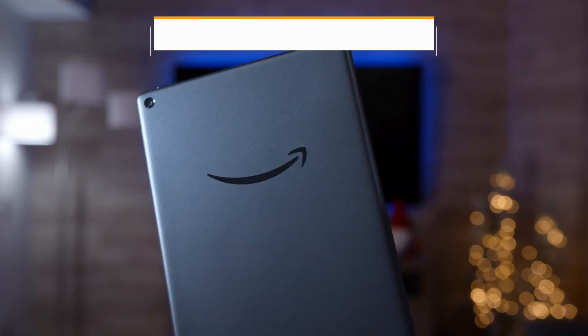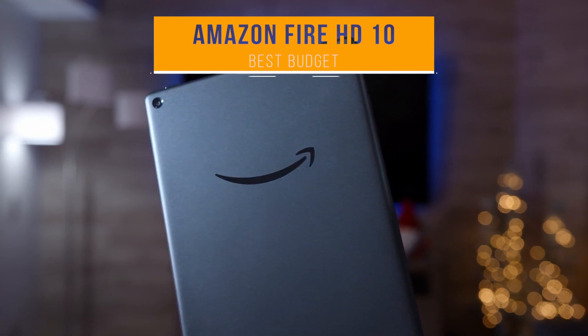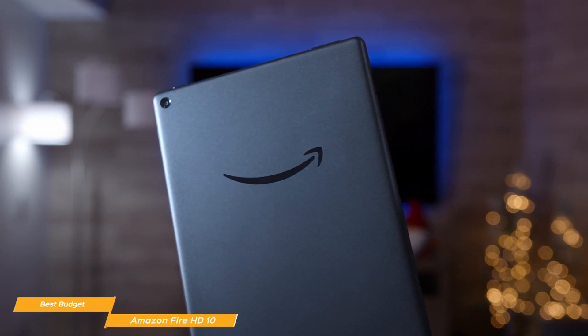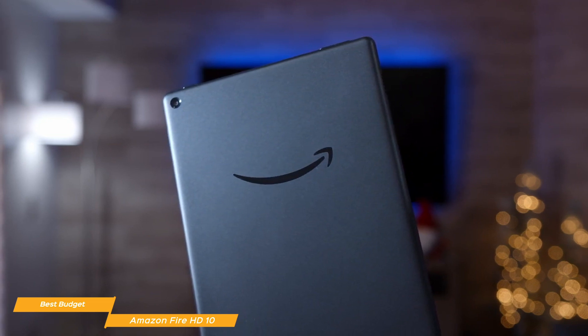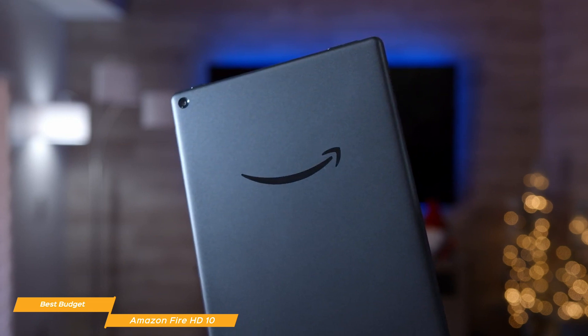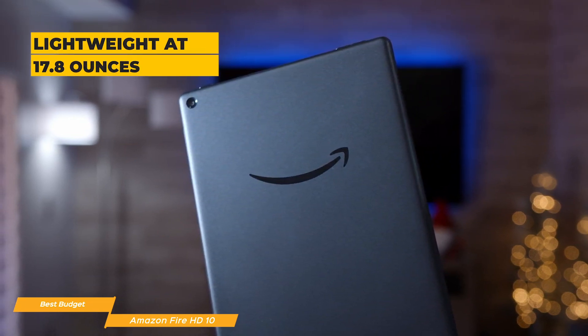Now we'll take a look at the Amazon Fire HD10, our choice for best budget gaming tablet. The Amazon Fire HD10 has a new octa-core CPU that makes it faster and opens it up to gaming, and has a battery life that just won't quit. The Fire HD10 is a 10.1-inch full-HD tablet. The front is glass and the back is plastic, and while it may not feel as premium as something like an iPad or Galaxy Tab S7, it's lightweight at 17.8 ounces, but still feels quite solid overall.